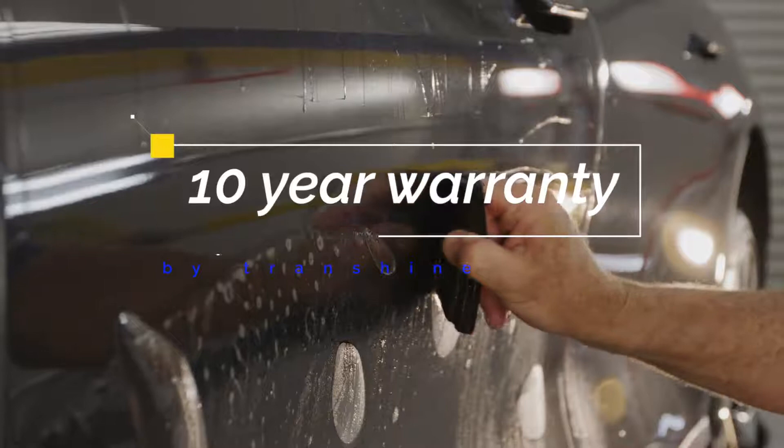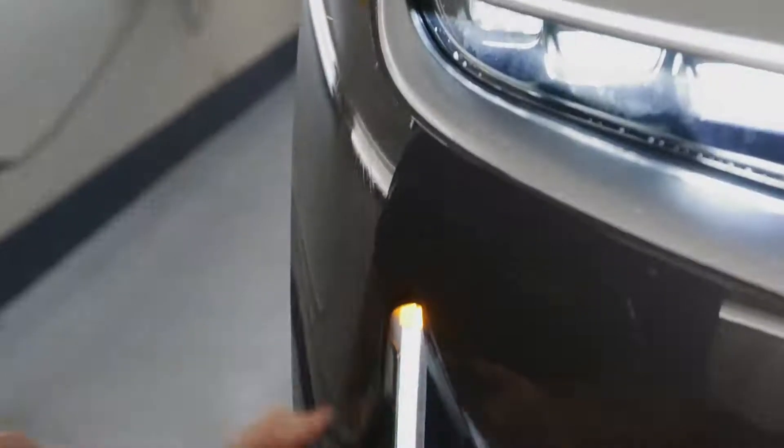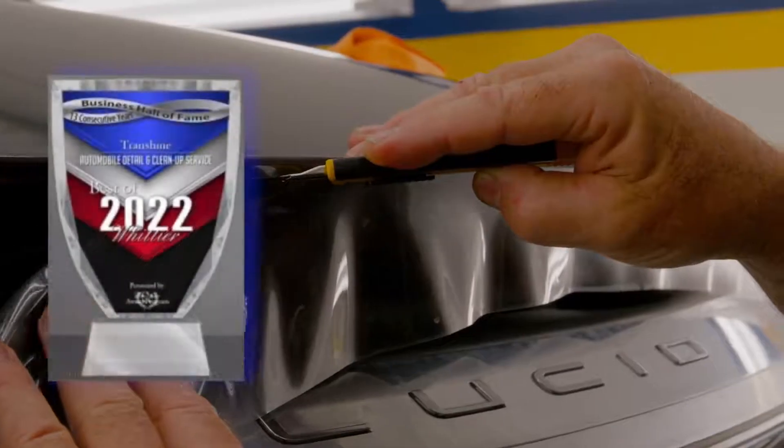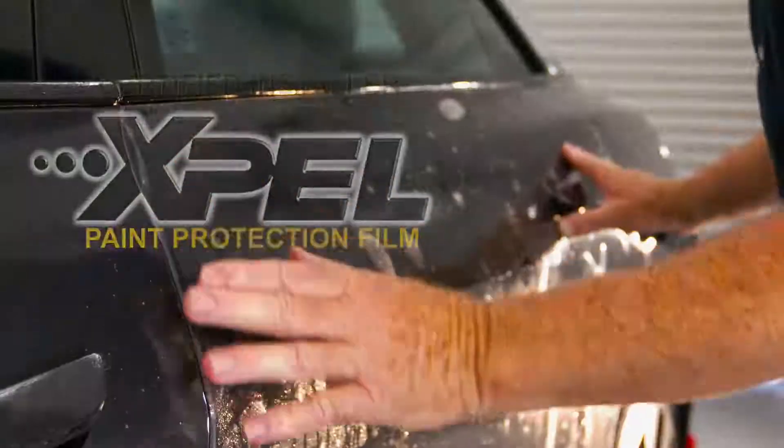Exceptional customer care, incredible value, and a commitment to excellence allowed us to win the Best of Whittier Automobile Detail Service Award for the last 13 years, and we are a certified EXPEL installation company.